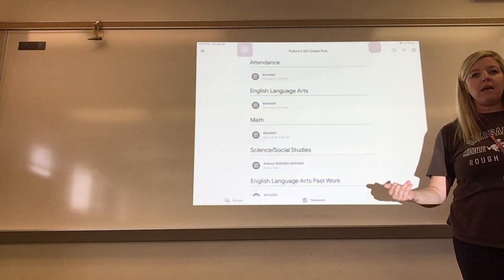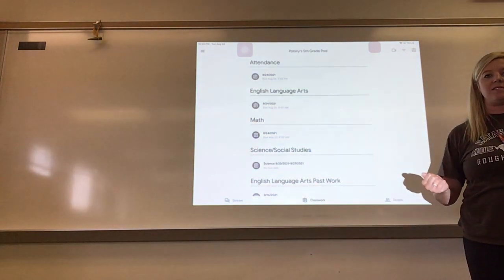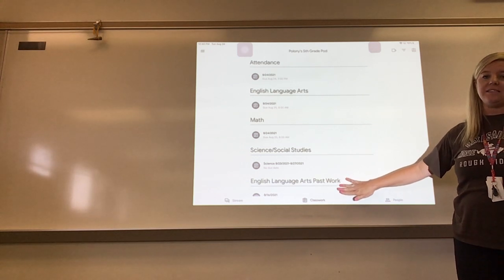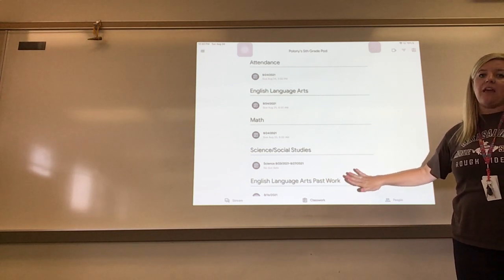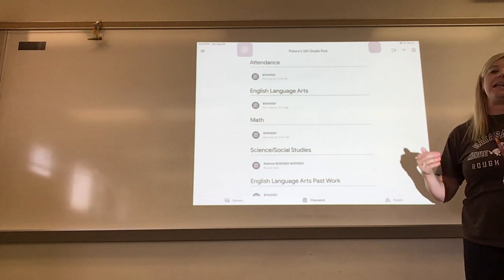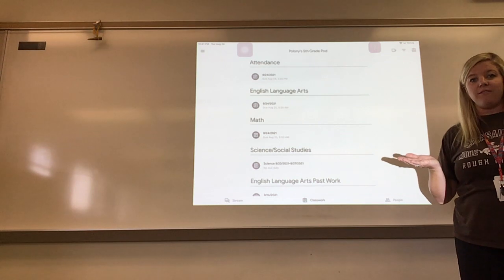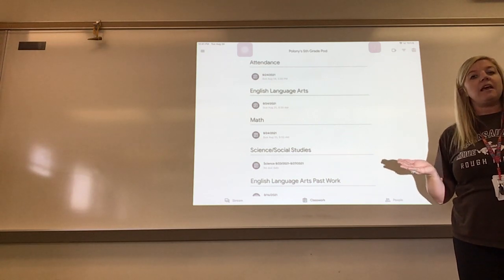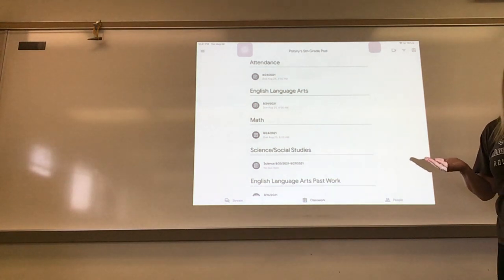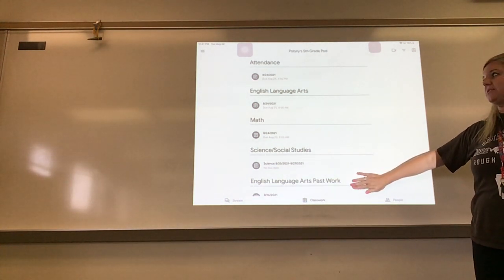I will never delete work. If you miss something, and a parent or you goes on PowerSchool and sees you missed an assignment, it will be down in the past work section. If you are missing something, reach out to me. Say, hey, I'm missing this, I'd like to make it up, and we can see why you missed it in the first place and whether it's possible for you to make it up to earn more credit.